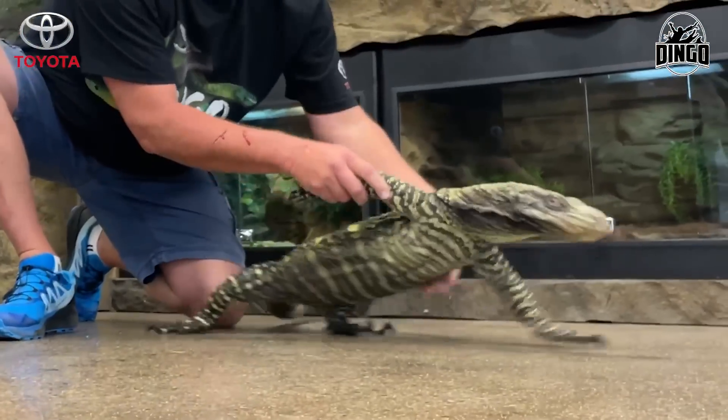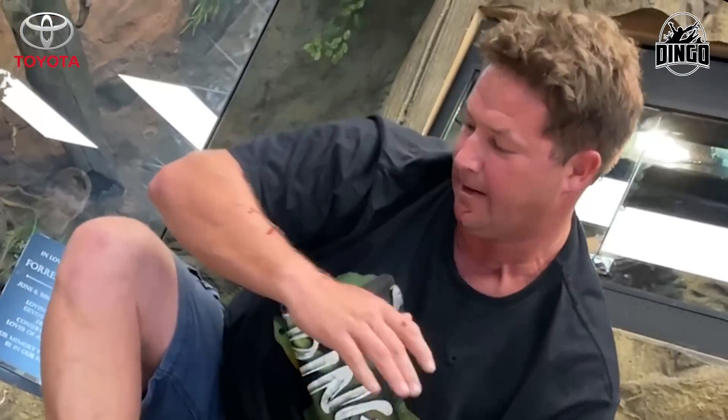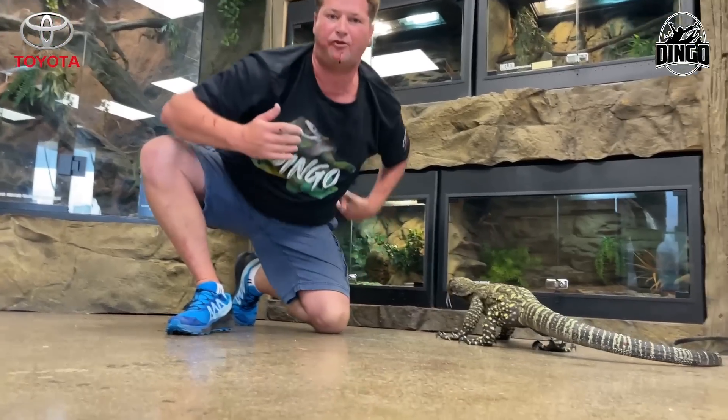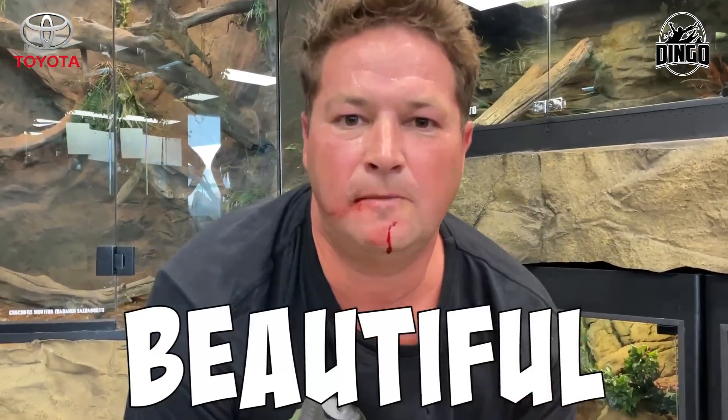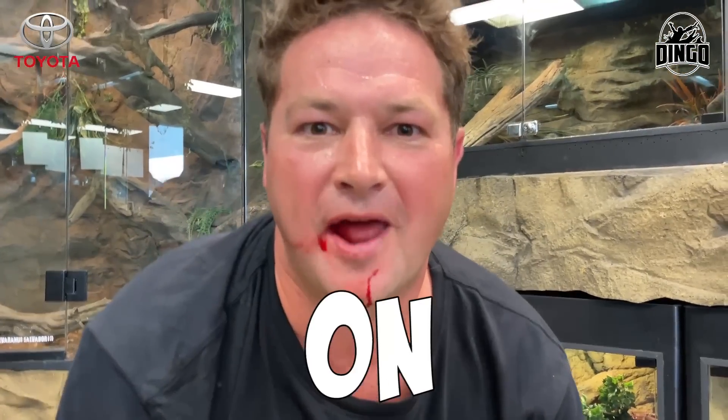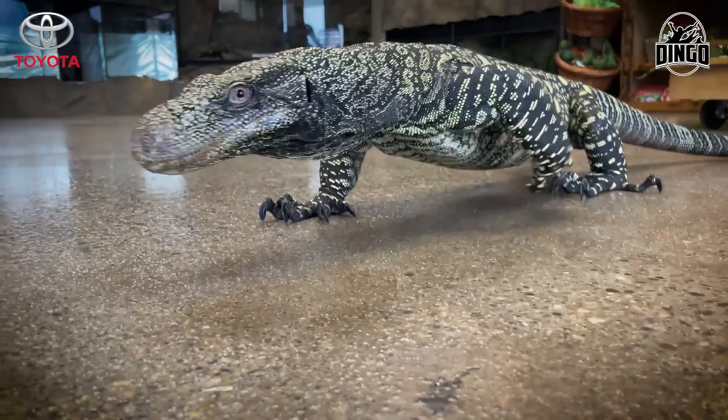They're absolutely amazing animals. Look at that — I've got blood on my lip from the claws. But croc monitors are, in my opinion, the most beautiful lizard on the planet. Absolutely spectacular animals. I love them.